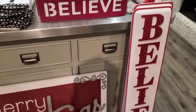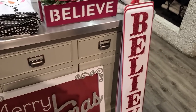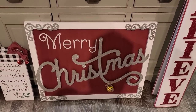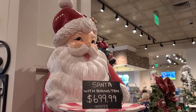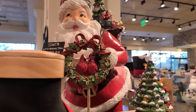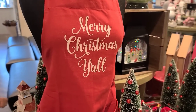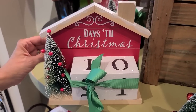The Believe sign is $50.00 and this one's $19.00. I think I would pass on the Believe sign — for an extra $20.00 I'd rather have the bigger sign. Let's start over here with this Santa with the serving tray — $700.00. This cardinal, I think it was $25.00. 'Merry Christmas y'all' is $22.00. There's a calendar to count your days down — it's $25.00.